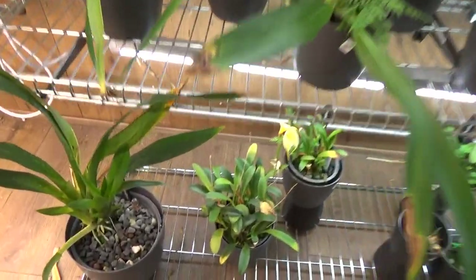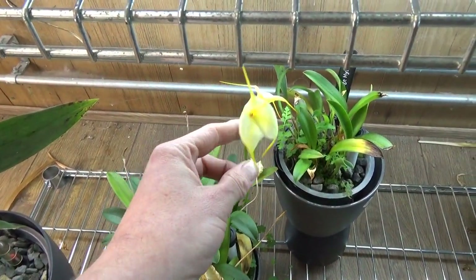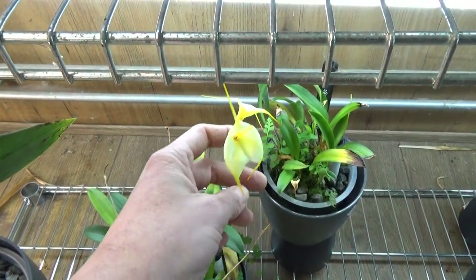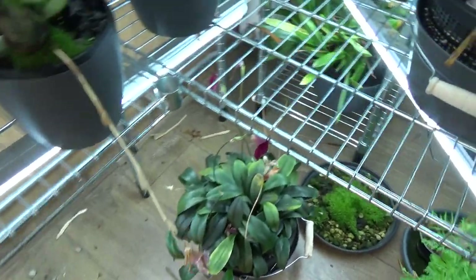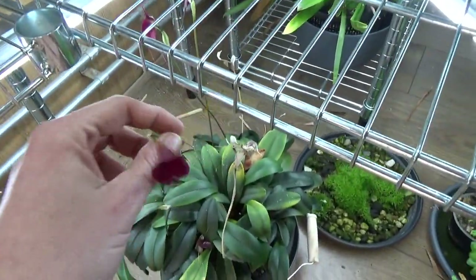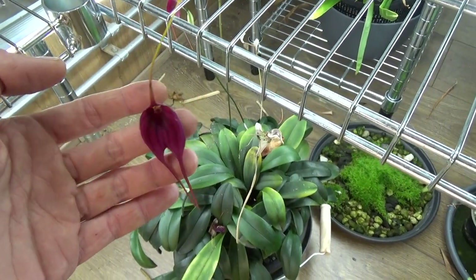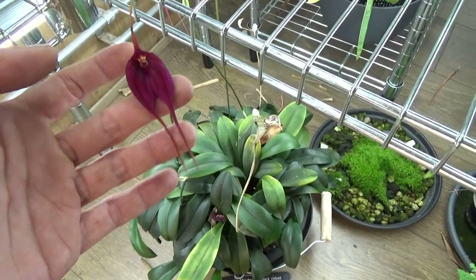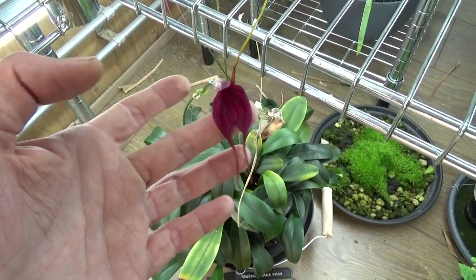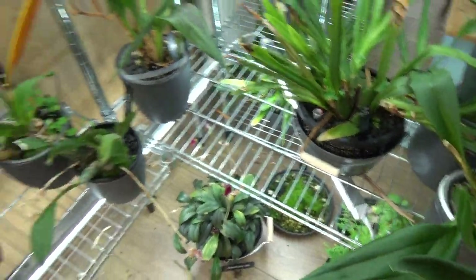Let's go down here because here we have a Masdevallia in bloom — the yellow one. There's another bloom there in the back as you can see, and also this one. There are some spikes coming, so we will have some more blooms. This is called Black Velvet — I would expect a darker bloom with that name, but it came with a name tag saying Black Velvet, so it's probably correct, though I'm not completely sure.